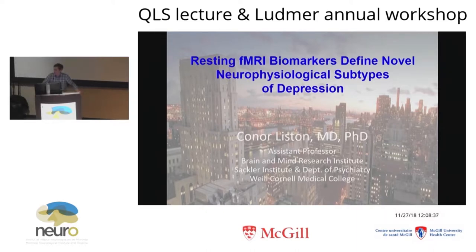Thank you, Rose, for that very generous introduction. Thank you as well to Joanne and the whole Ludmer Center for hosting this trip. It's been a lot of fun. And I want to thank all of you for coming out today, despite all the snow. I hope I will make it worthwhile.